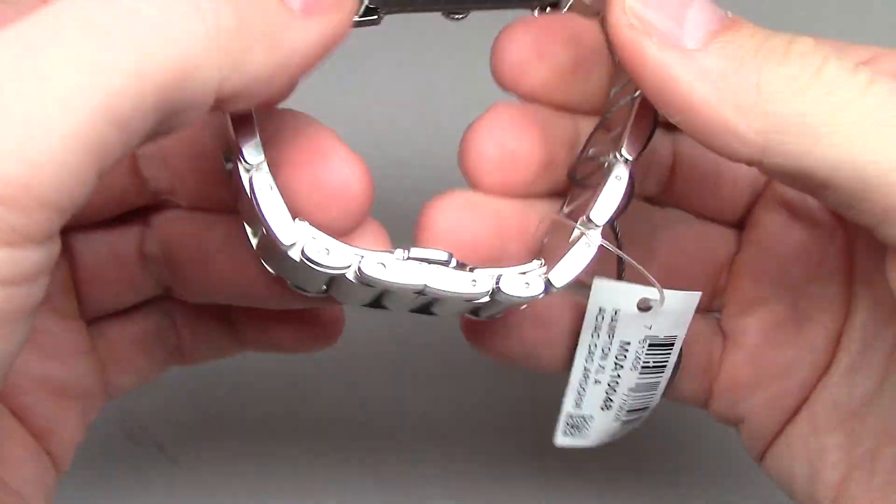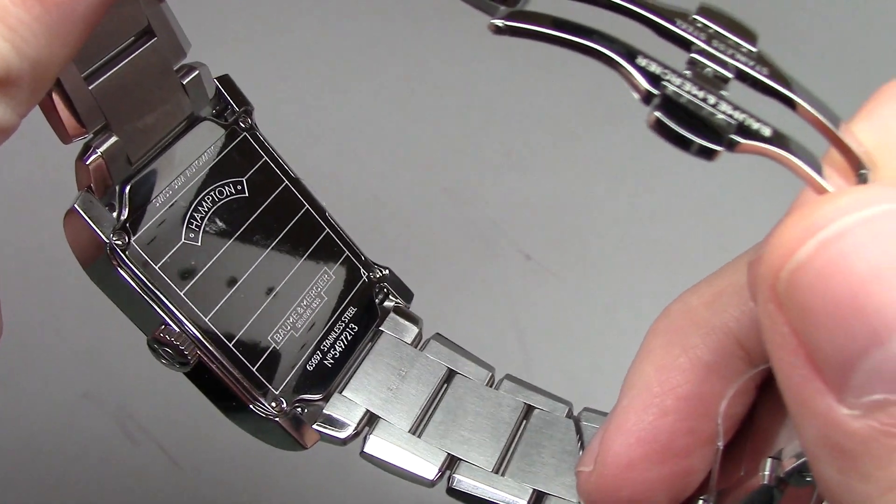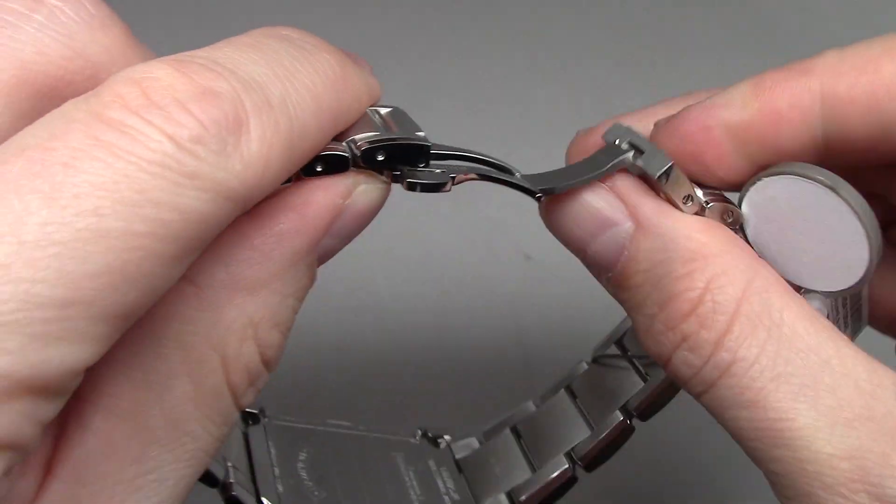It's a heavy watch, but not very heavy — just a bit more heavy than many others. Okay, this is made for 50 meters.